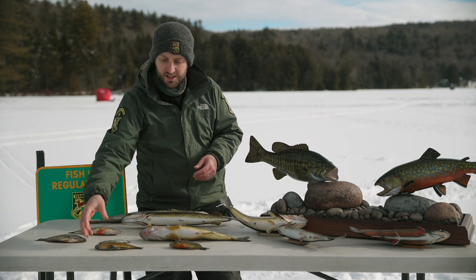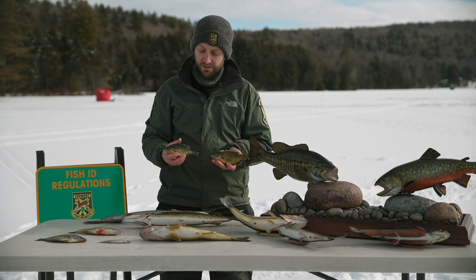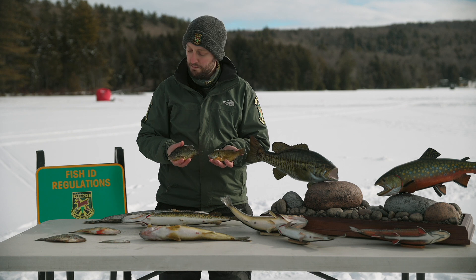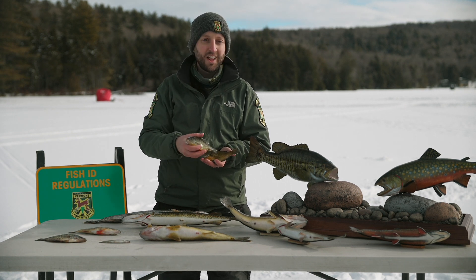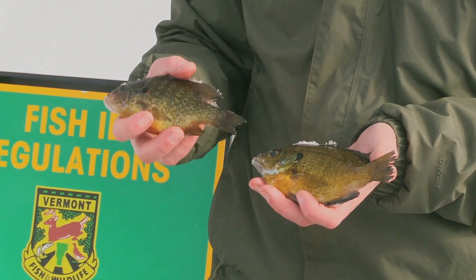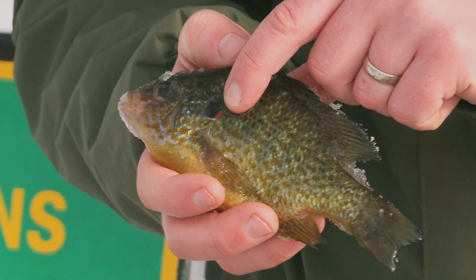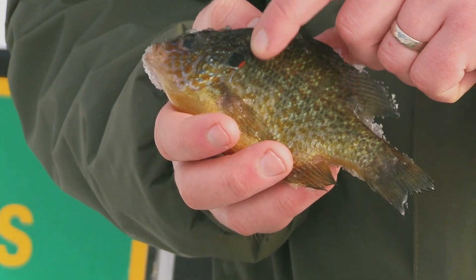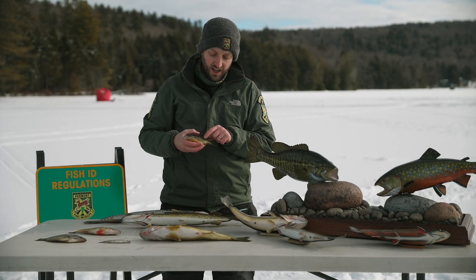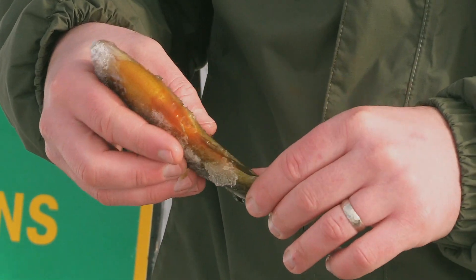Some of the other panfish species you commonly encounter are sunfish. Specifically, we have two species people often refer to as sunfish: pumpkinseed and bluegill. Both have more flattened, oval bodies relative to the yellow perch — you can understand why they're called panfish. One of the key differences between a pumpkinseed and a bluegill is the bright red dot on the gill plate or back of the cheek of the pumpkinseed. You'll also notice beautiful iridescent colors on the side of a pumpkinseed — blues, greens, and yellows.